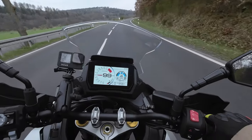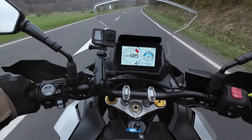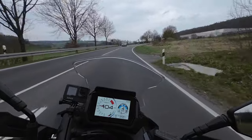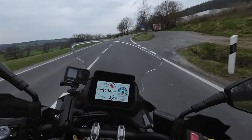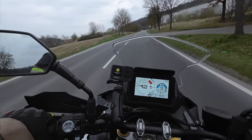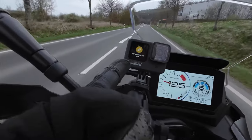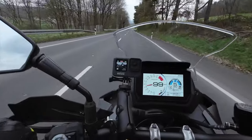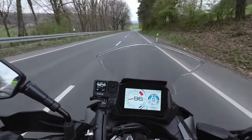My first impressions are that this bike warrants further investigation. GoPro stuff — it's completely goosed.